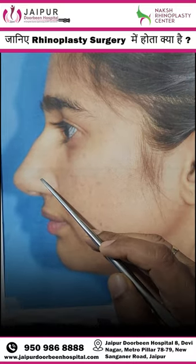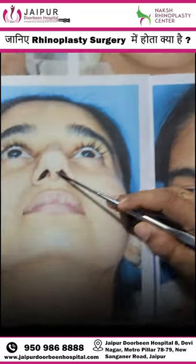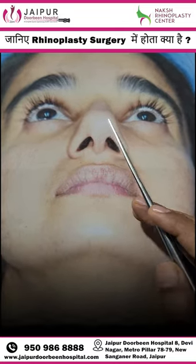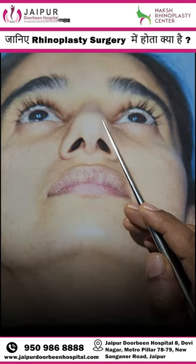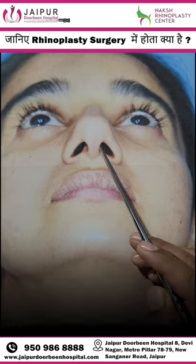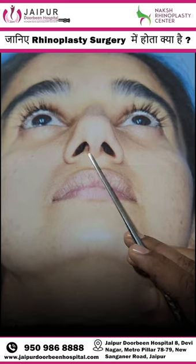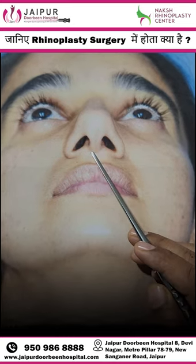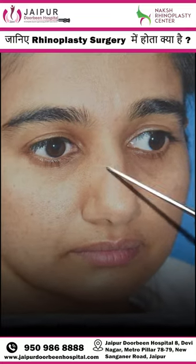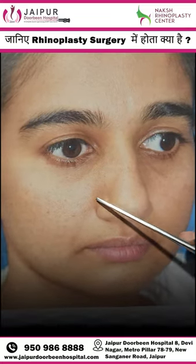The nose tip is overly wide and bulbous. This is the columella area, and there is also flaring of the base of the columella. From the other view, we can also see that it is overly wide and there is a depression here.